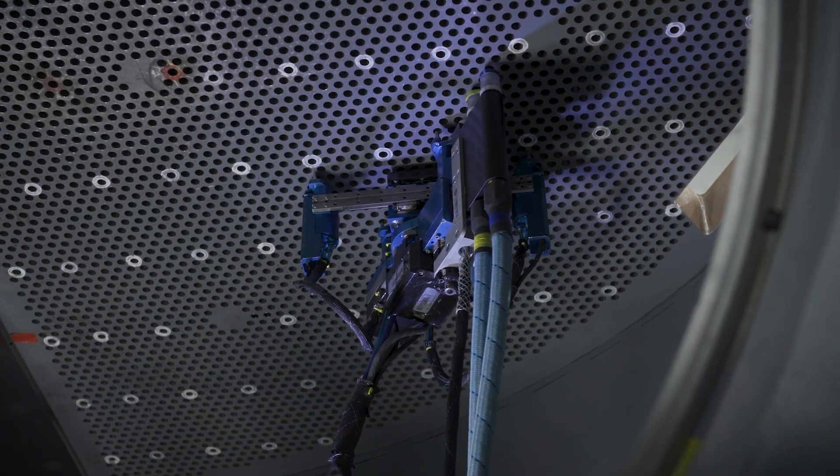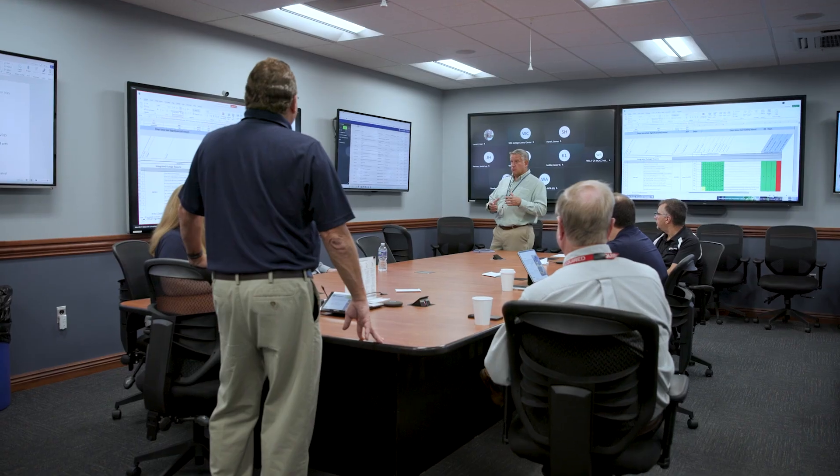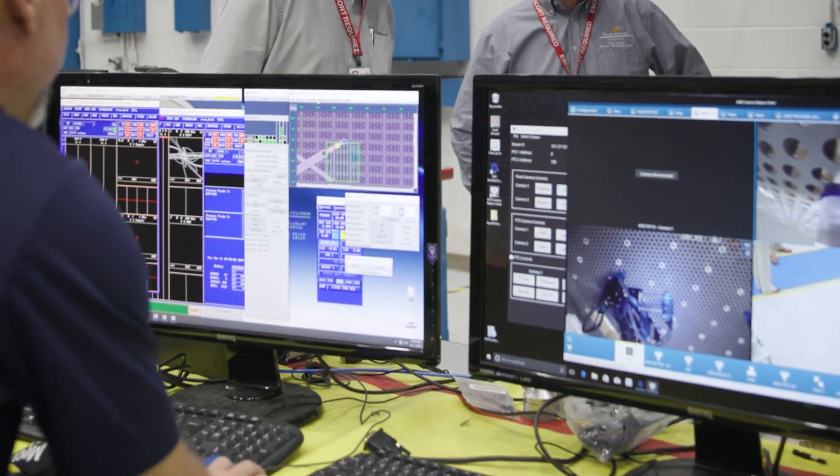Our Walsh Mill site plays a critical role in supporting outage and maintenance services, outage control, and hands-on training, ensuring safe, reliable operations across the nuclear fleet.